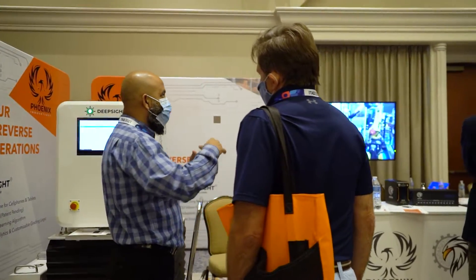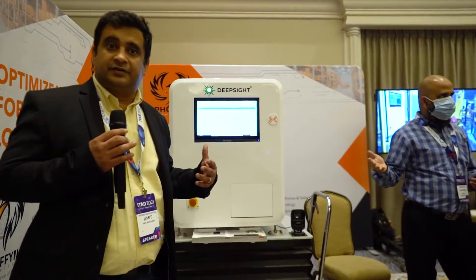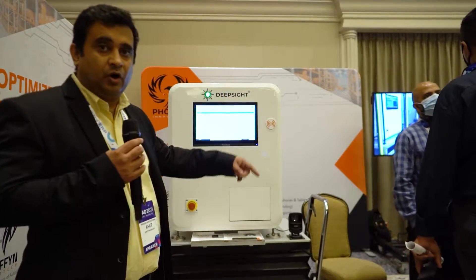We also have a lot of robotics, wherein we are making an automated line. We manufacture and we sell these automated lines. You'll see a little bit of that over there in the video on the wall.